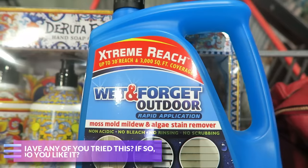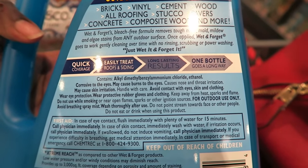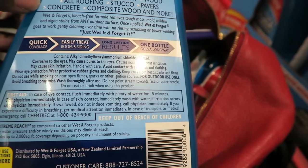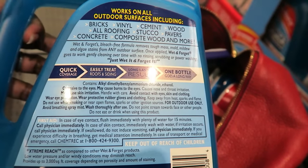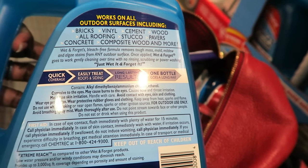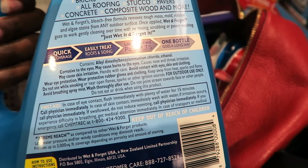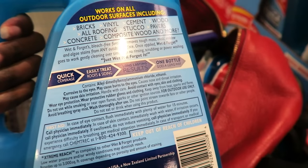Have you guys ever used Wet and Forget? Leave a comment below. It removes moss, mold, mildew and algae stains from any outdoor surface without pressure washing. Goes to work gently cleaning over time with no rinsing, scrubbing, or power washing. I wonder how well this works. I'll get something like this so we don't have to keep pressure washing. This is our first time doing it - we've been living there for 11 years so ours was really bad.